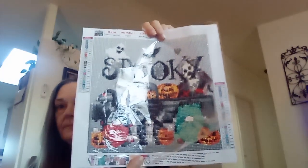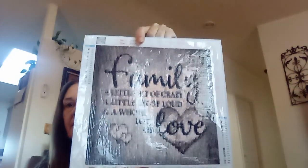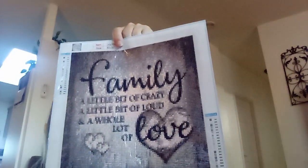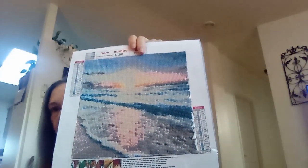These were a lot of fun. I'm not even a quarter of the way through the stack — I have done so many. Another Halloween one — I wish I could get rid of that glare for you guys. And this one says 'Family — a little bit of crazy, a little bit of loud, a whole lot of love.' That one was just a beach sunset scene. And this one says 'Those we love don't go away, they walk beside us every day.'